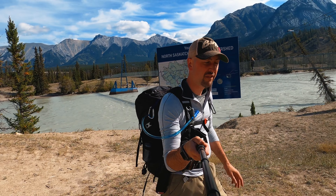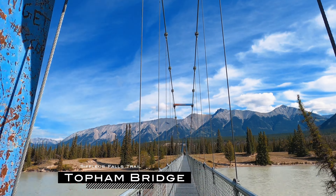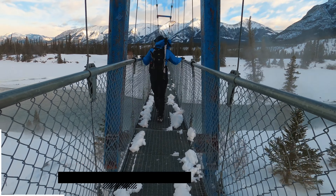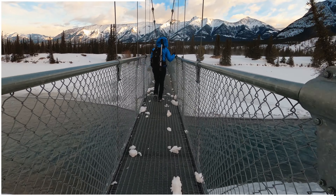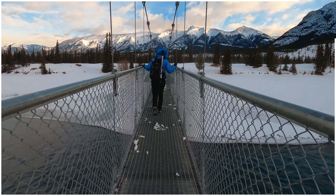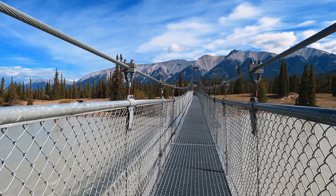Both of these rivers are what feed Abraham Lake. There's an awesome little suspended bridge here that you get to cross over the North Saskatchewan River, and you get quite the view. It sways quite a bit — you can see from this angle that the bridge is quite crooked because it just sits where the weight is.